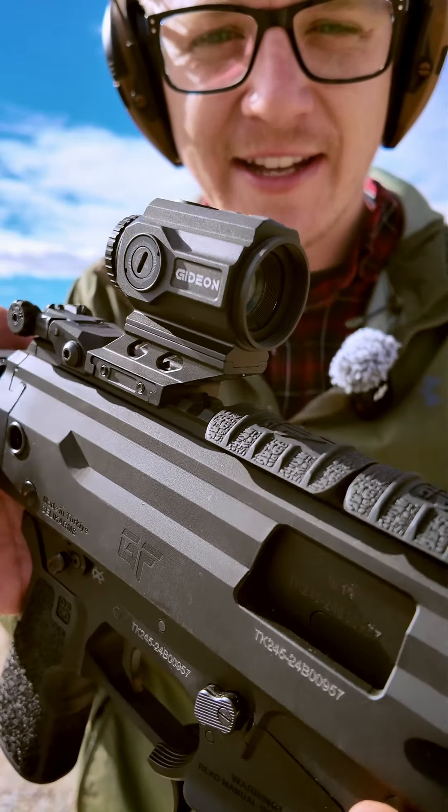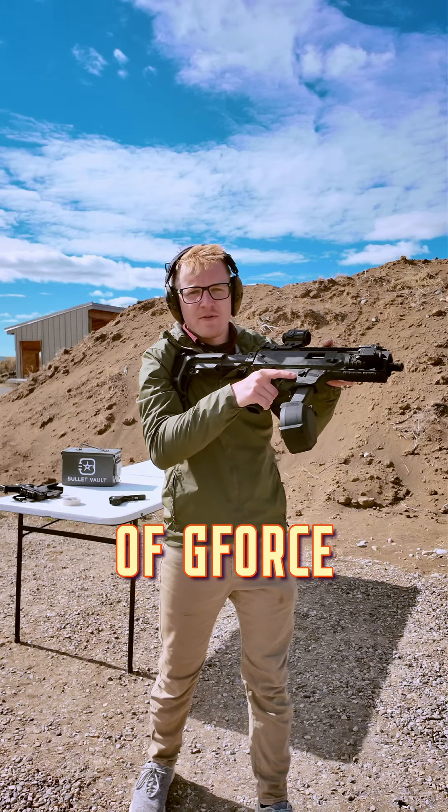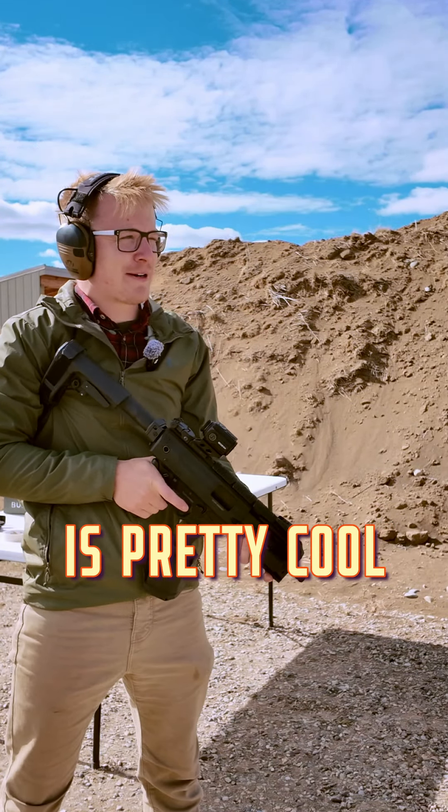This right here is the Gideon Advocate — it's a 1x prism, which in my opinion is perfect. And you've seen me shoot a lot of GeForce Arms guns; this one I think is my favorite, which is pretty cool.